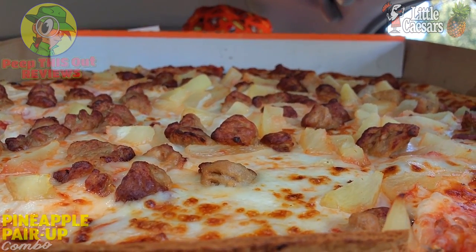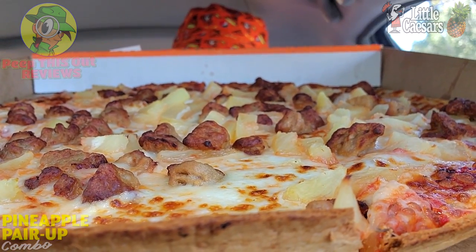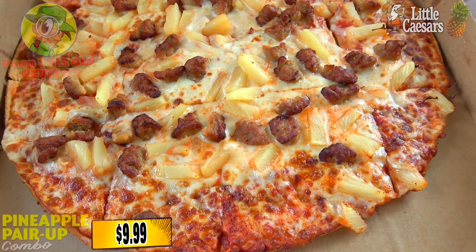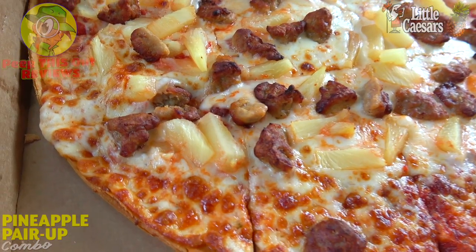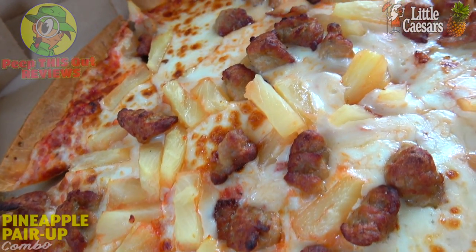I've got a very lovely situation of thin crust action here with two main toppings — let me break this down before we get fully into it. What you're looking at is their pretty standard thin crust pizza, topped off with any two toppings of your choosing. Since it's a pineapple theme, I went with pineapple, so you're going to see plenty of sliced pineapple on this one.